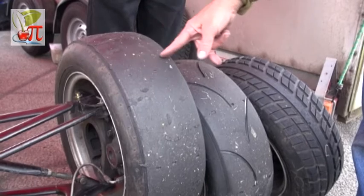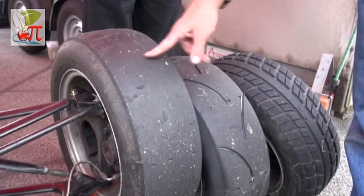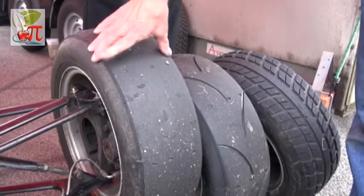In the dry, we use slick tyres where the whole tyre surface is rubber, and as much tyre as possible can touch the road.